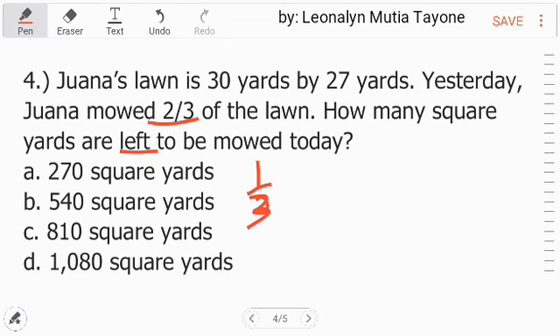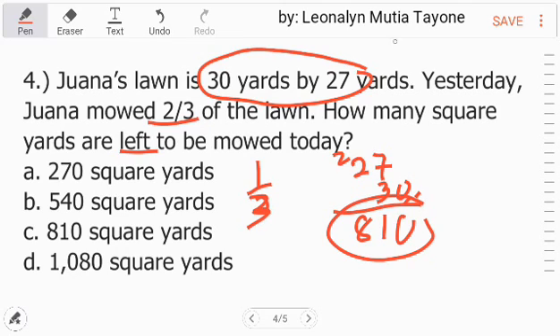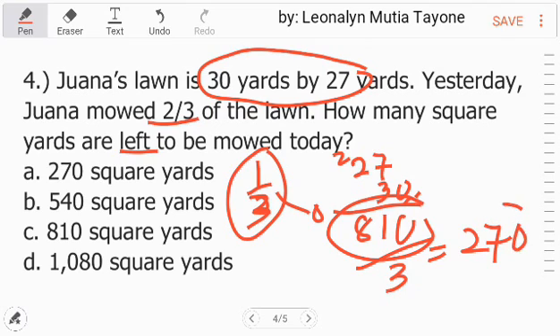We first multiply 27 times 30. Ignoring the zero to make multiplication easier: 27 times 3 is 81, then add the zero, giving 810 square yards. How many square yards are left? One third of 810 — so 810 divided by 3 is 270. The answer is 270 square yards, letter A.